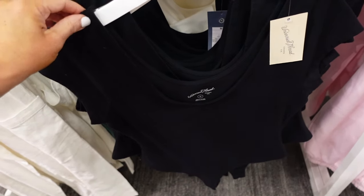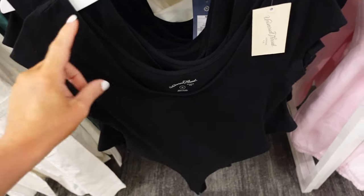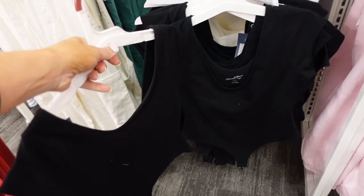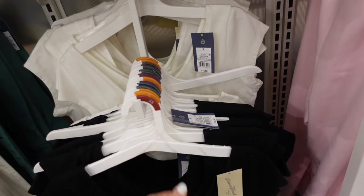These scoop bodysuits from Universal Thread have that drop sleeve and scoop neckline, fitted through the body. Comes in black and also in white. They're $15.